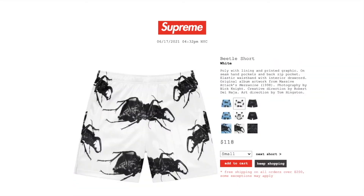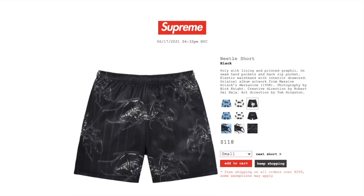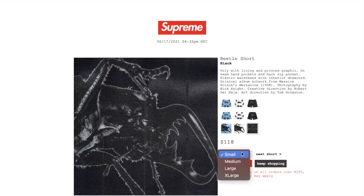This one's the white color — small, medium, or large. Black color: small, medium, large, or extra large.